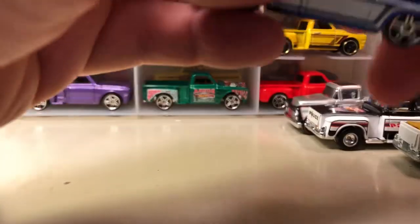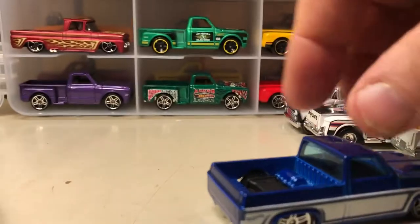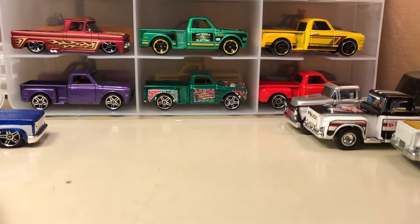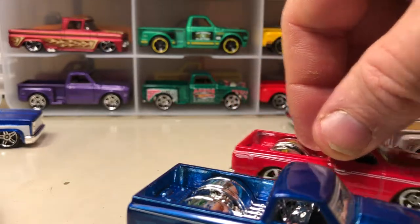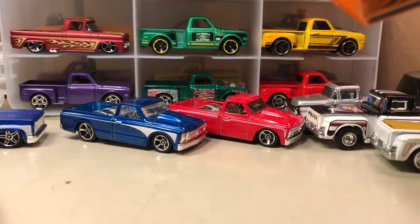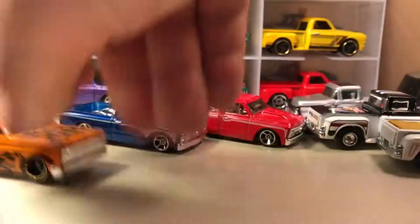Here's the '83 Chevy Silverado — this one's got an air tank in it in back, with a place for the wheels to go, sitting low. Here's another C10 '67 Chevy. And an '83 Chevy Silverado with flames — that might actually have been from the Flames series from one year.